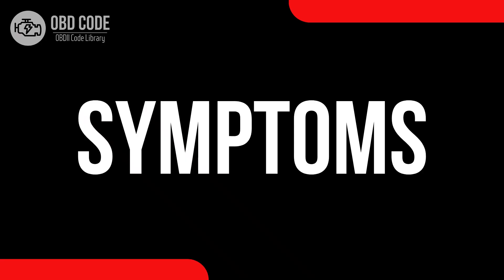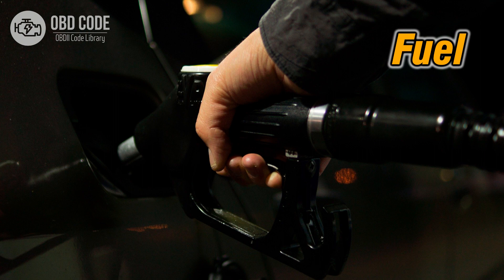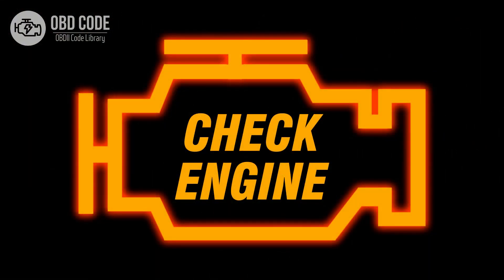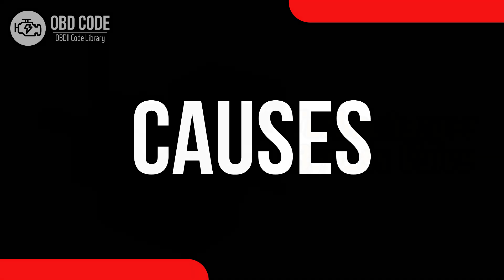Code P0039 symptoms: 1. Decreased engine performance. 2. Reduced fuel efficiency. 3. Illuminated check engine or service engine soon light on the dashboard.